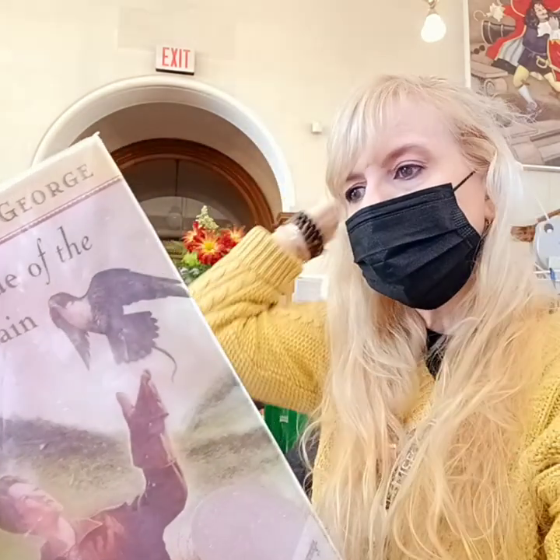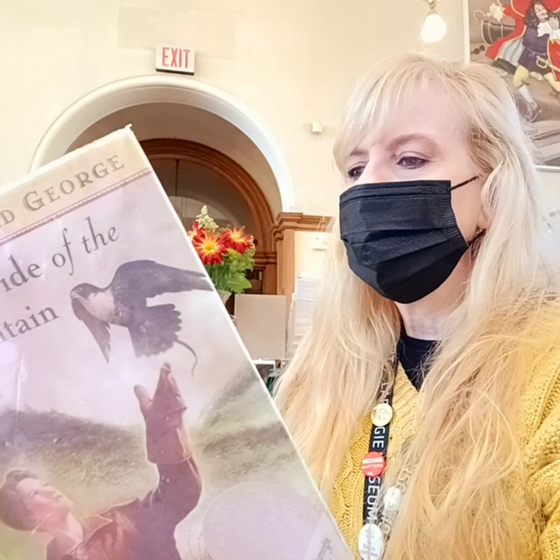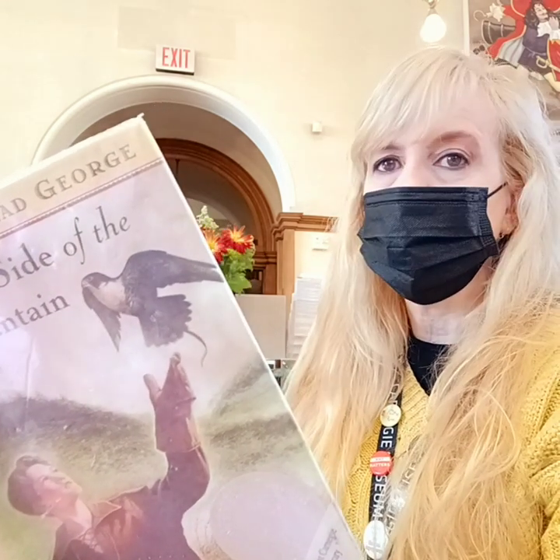"During the summer and fall, I had thought about the coming of winter. However, on that third day of December when the sky blackened, the temperature dropped and the first flakes swirled around me."